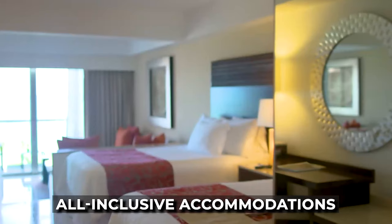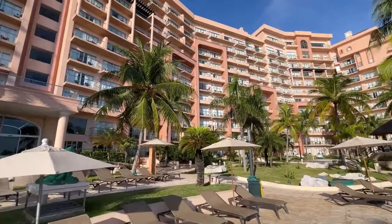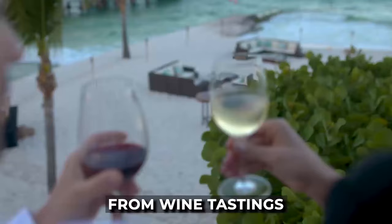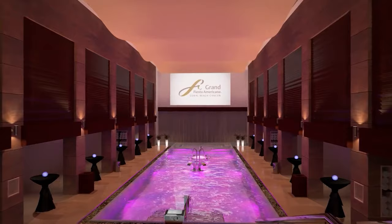The resort offers all-inclusive accommodations with an emphasis on both luxury and comfort. Guests have the option to customize their stay through the Infinite Experiences menu, which provides a range of activities from wine tastings to wellness activities. For those seeking relaxation, the resort's Gem Spa offers a variety of treatments.